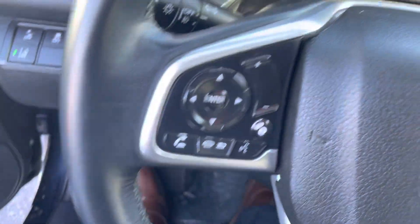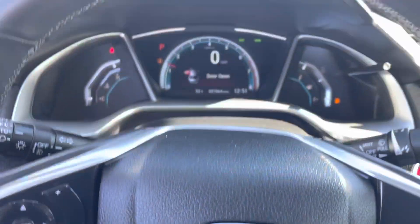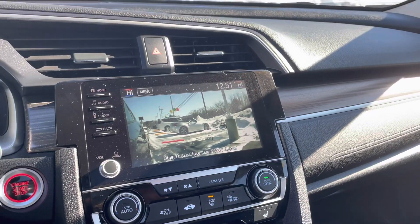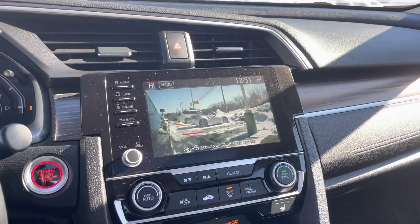It's also got lane keep assist. So I'm going to turn on my blinker and if you look on the screen you have the right side camera, which is really nice.